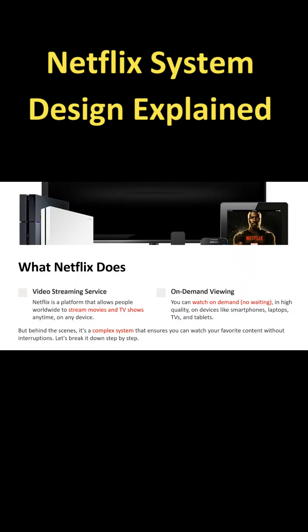What Netflix does? First point is video streaming service. Netflix is a platform that allows people worldwide to stream movies and TV shows anytime on any device.